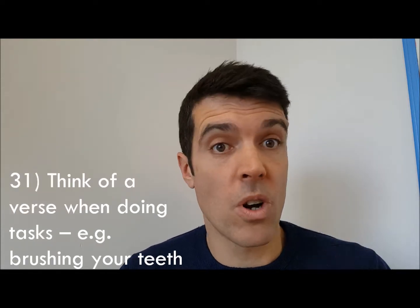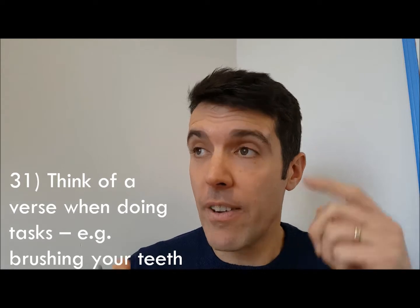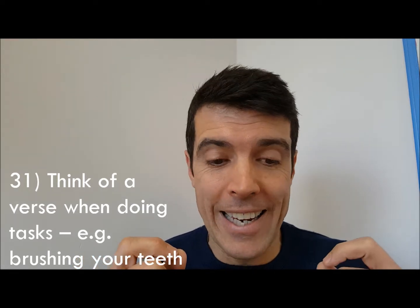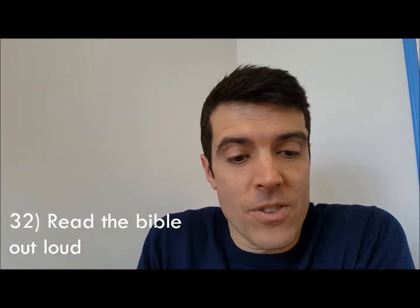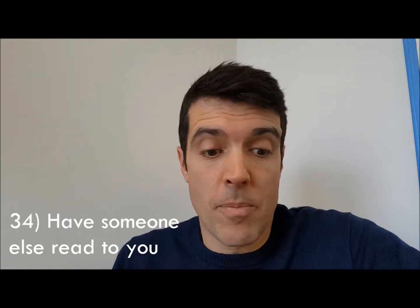Number thirty-one: think of a Bible verse whilst doing daily tasks — for example, brushing your teeth. Have a verse in your mind and every time you brush your teeth you think of that verse, and it'll put it in your head. Number thirty-two: read the Bible out loud. Number thirty-three: read the Bible out loud to someone else.